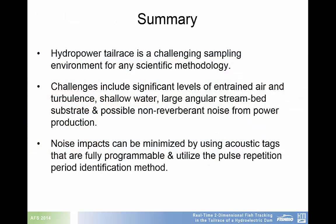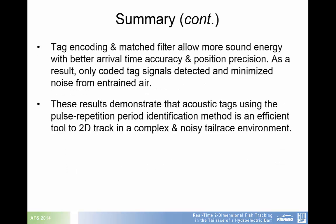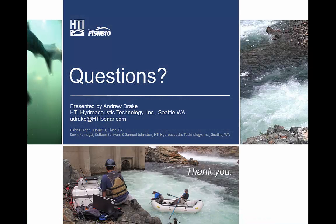In summary, hydropower tailrace is a challenging sampling environment for any scientific methodology. Challenges include significant levels of entrained air and turbulence, shallow water, and possible non-reverberant noise from power production. Noise impacts can be minimized by using acoustic tags that are fully programmable and utilize the pulse repetition period identification method. Tag encoding and matched filters allow more sound energy with better arrival time accuracy and position precision. These results demonstrate that acoustic tags using the pulse repetition period identification method is an efficient tool to 2D track in the complex and noisy tailrace environment. Thank you for listening to this presentation.